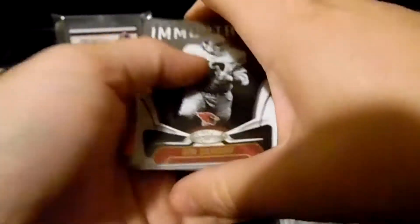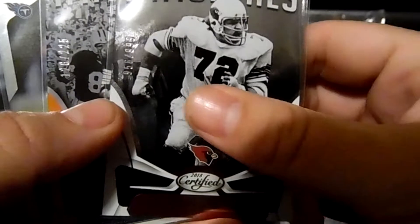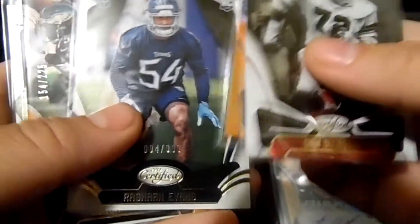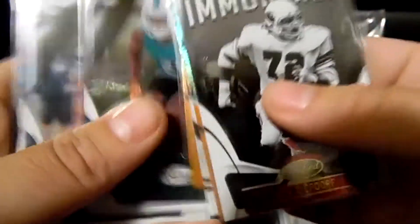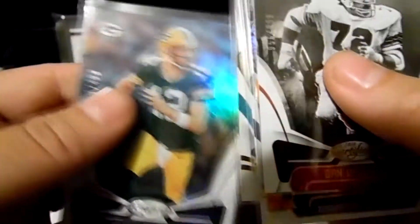Let me show you some of the inserts. Dan Deardorff, Paul Horning to 225. We got some rookies — Jordan Howard to 225, Mika Fitzpatrick, Josh Adams. Derek Carr to 499. Patrick Mahomes — it's just a base card but I kept it out because the kid's on fire right now. There's Aaron Rodgers.